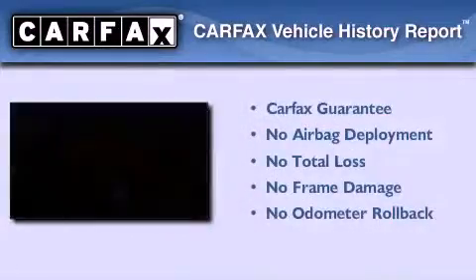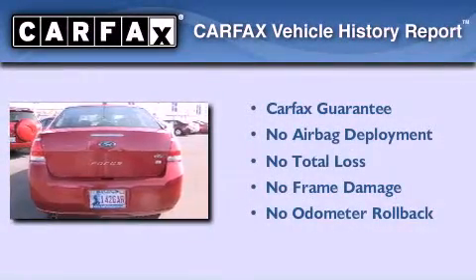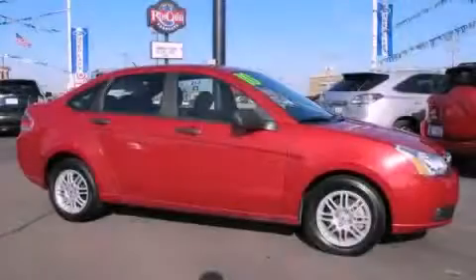This vehicle qualifies for the Carfax Buy-Back Guarantee. We invite you to contact us today to learn more about this vehicle.